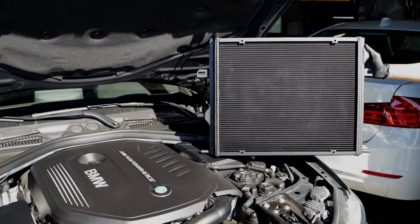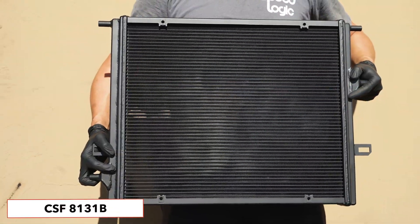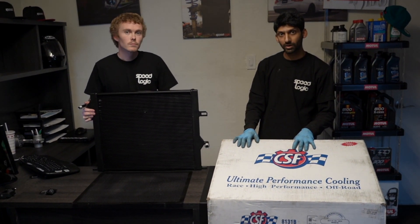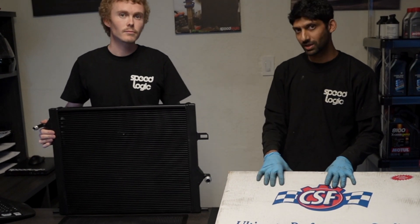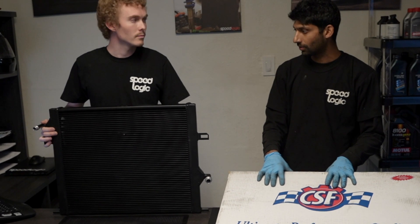This particular model that we're installing today is going to be the 8131B. We went for this product because we believe in CSF on a lot of our other race cars and track vehicles. Tim will go over a few of the features on this heat exchanger and give you a little bit more information on the product.